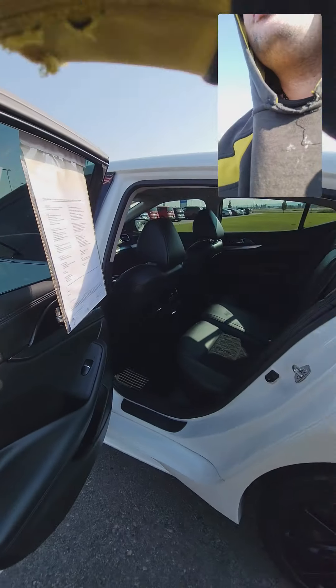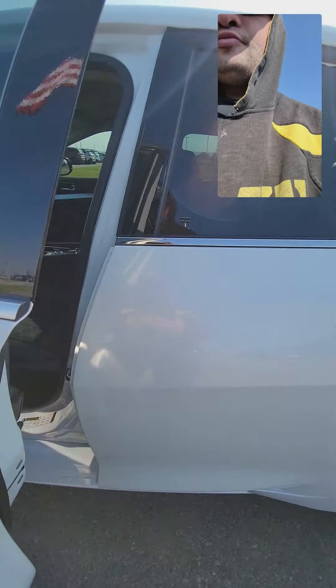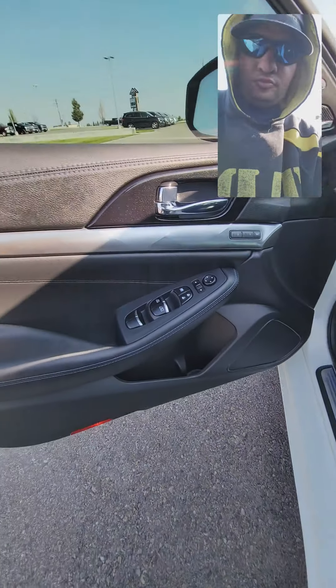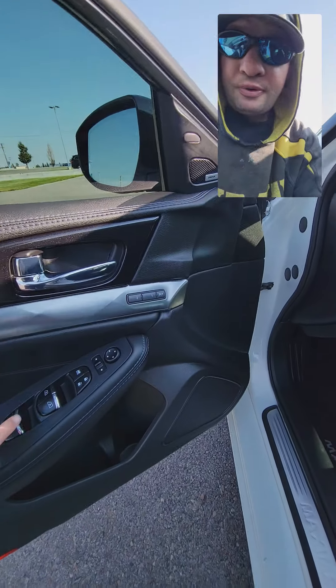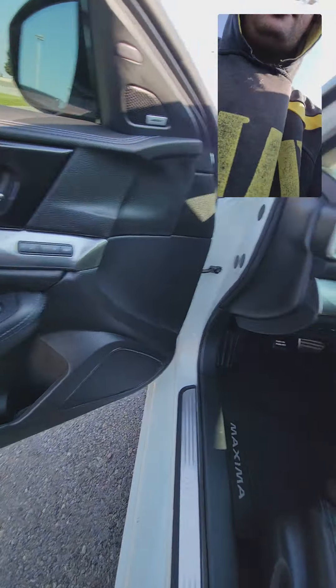Now I'll show you the business end — the driver's side. Got your memory seat, window switches, lock, and mirror controls.